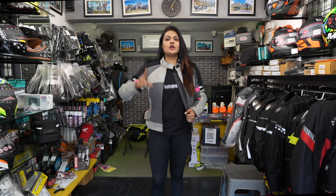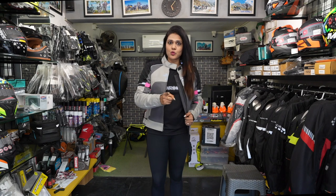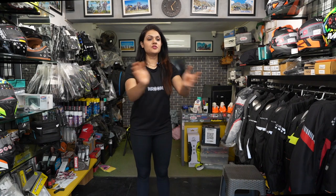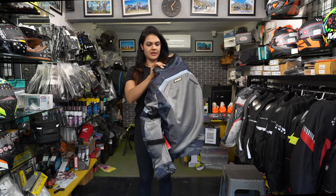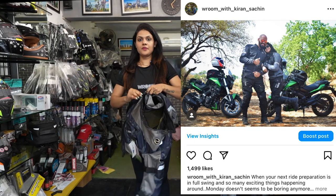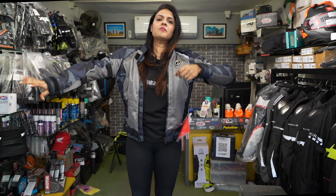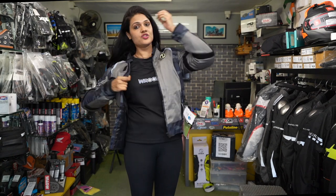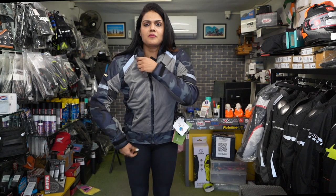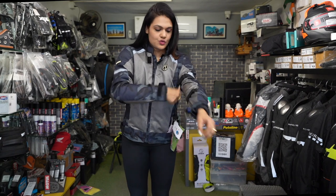In the same Rs. 7,000 range, there is the Rhinoc Urban X — a male jacket but it looks absolutely nice and beautiful on females. Now we are going to talk about the Rhinoc Urban jacket. This is the jacket I also have, which we use for normal city rides. It is very lightweight and very comfortable. It has safe-tech level 2 armors — in fact, whatever jacket I'm telling you about, the quality is top notch. If you don't find a female jacket in your size, you can opt for this male jacket.